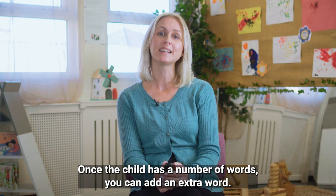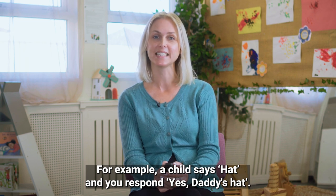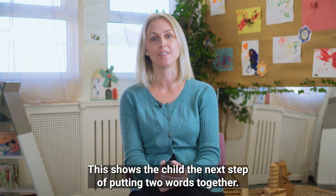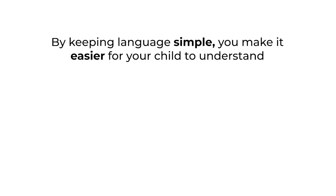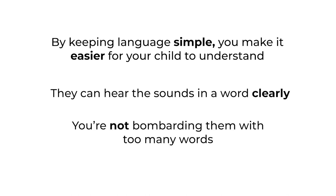Once the child has a number of words, you can add an extra word. For example, a child says 'hat' and you respond 'yes, daddy's hat'. This shows the child the next step of putting two words together. By keeping language simple, you make it easier for your child to understand — they can hear the sounds in a word clearly and you're not bombarding them with too many words.